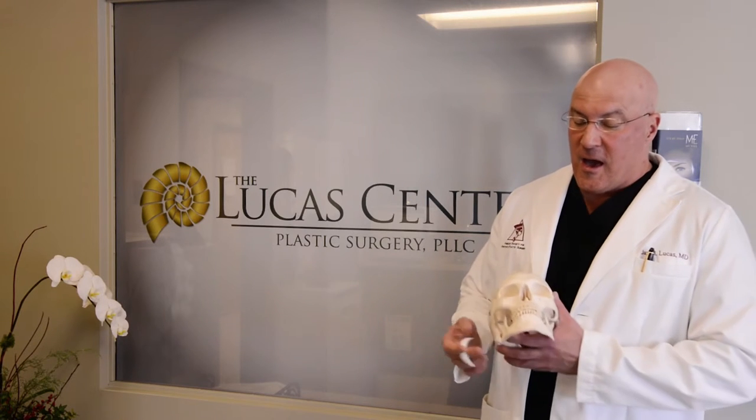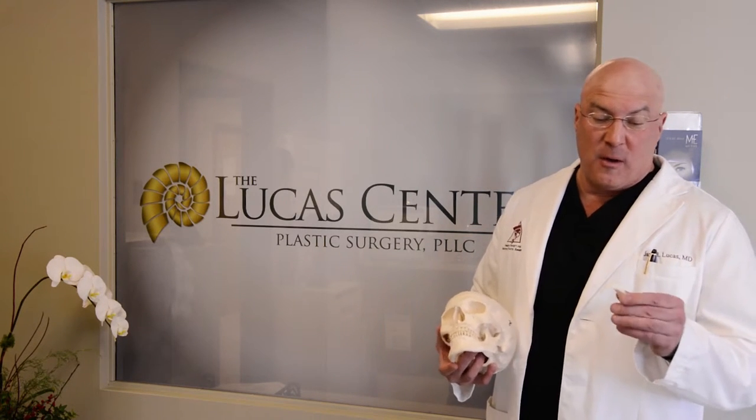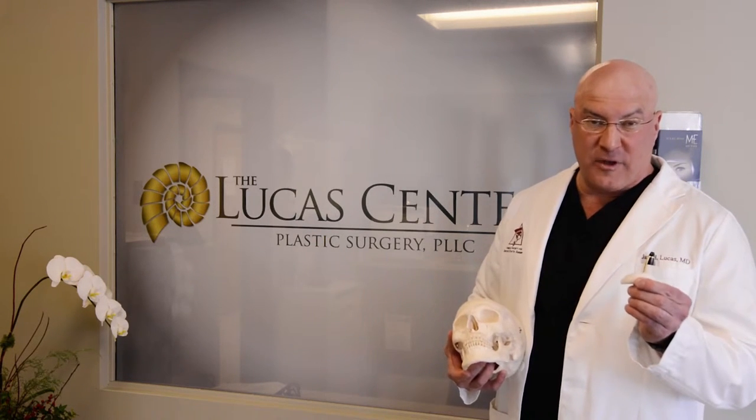So there are cases where a rhinoplasty in conjunction with a chin enhancement can really transform and provide a proportionate appearing face.